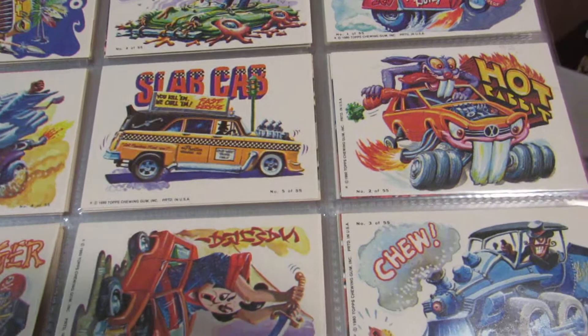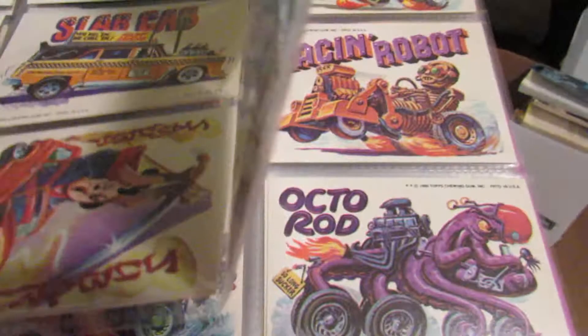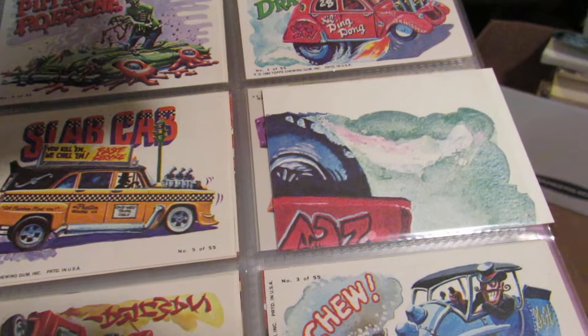These are some of the hot rod ones. What were they called? I don't know — maybe it says on the back. Let me see what the hell they're called. I guess I forgot — that's unfortunate.